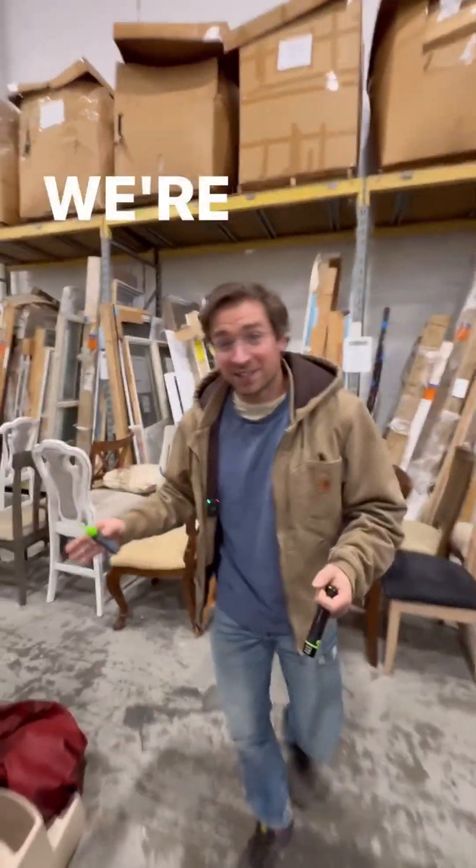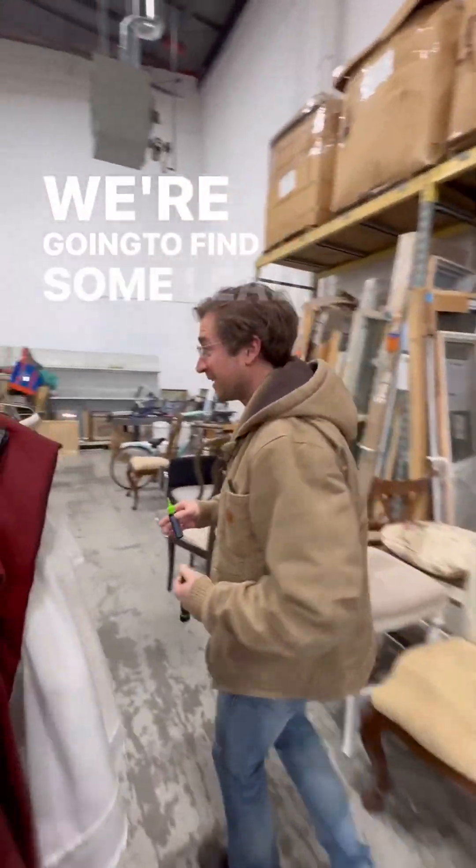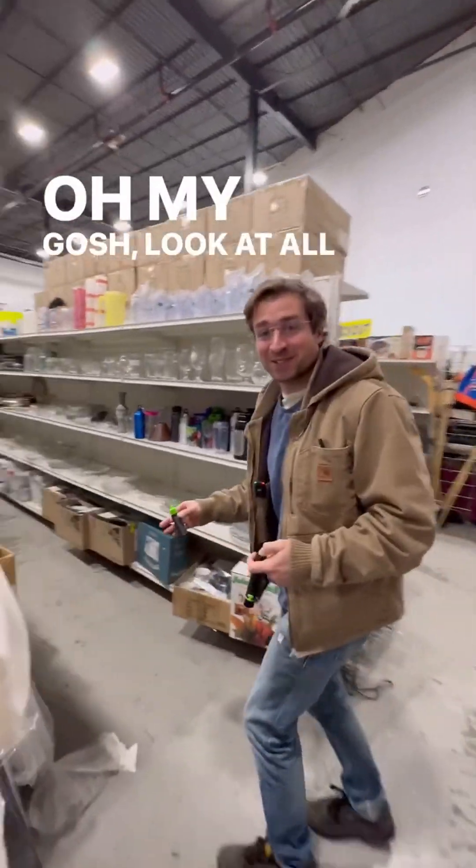Lead poisoning is a serious issue. We're here in Angela's home store. We're going to find some lead. Oh my gosh, look at all these ceramics.